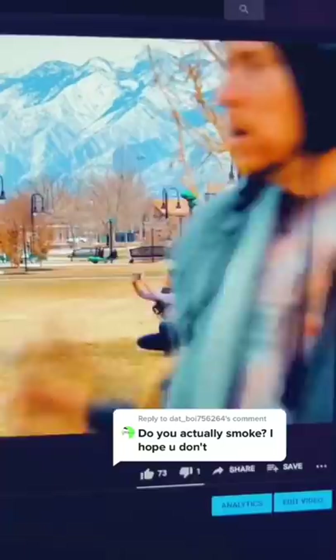This is a clip from my YouTube series, Invisible River, where we used fake cigarettes. You can find Invisible River on my YouTube channel.